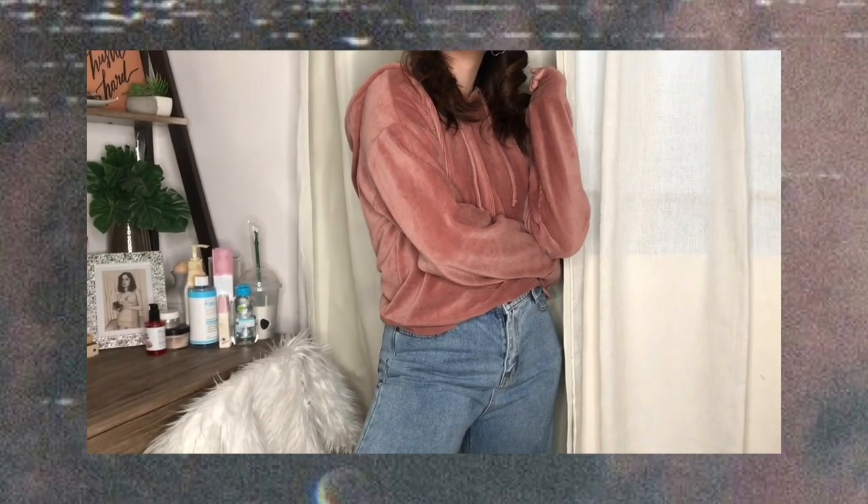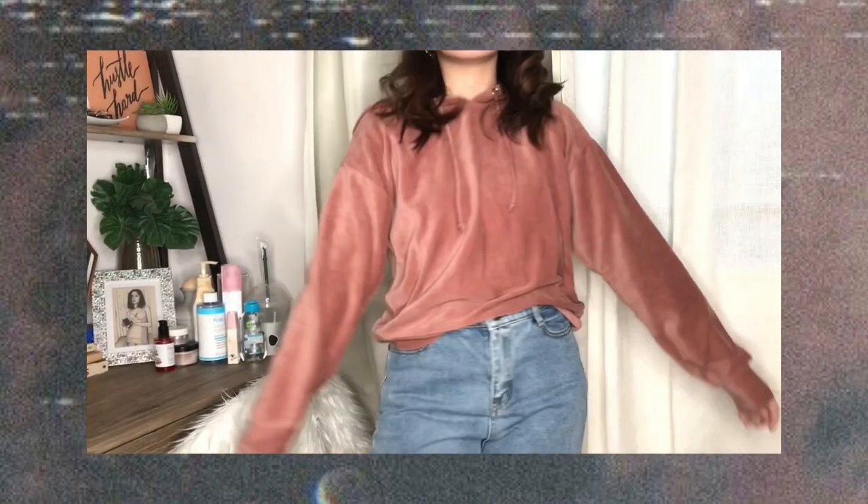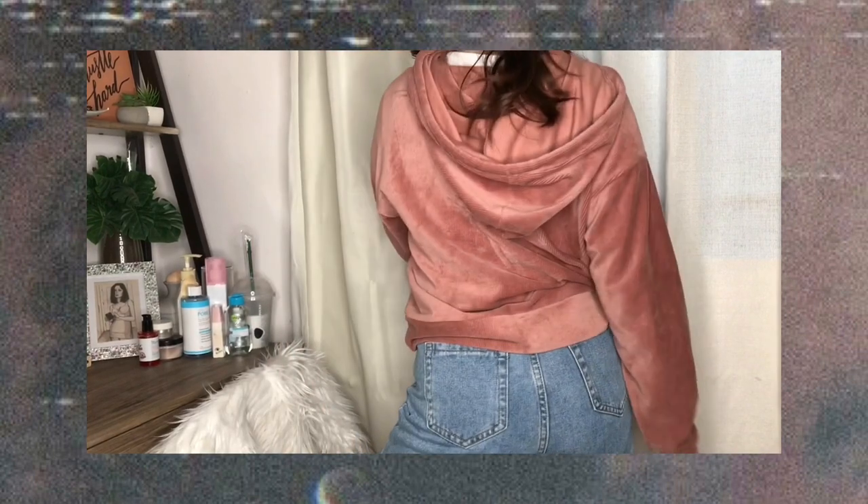Let's begin with the haul — the two items that maxed out our 500 peso budget from Forever 21. First is this mauve corduroy hoodie, which is super stretchy. I got it in size medium. What I like about it is the fit is loose but it's not that chunky like some hoodies. I already removed the tag but it was originally around 800 to 900 pesos, and I was able to get it for half the price — 399 pesos.